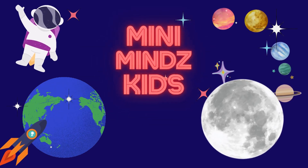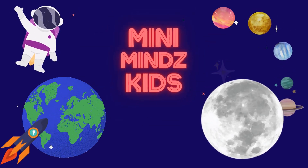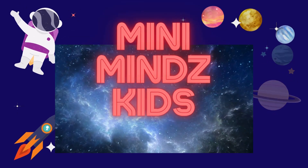Hi Mini Minds Explorers! Are you ready to discover how the moon changes shape and explore the stars? Let's take a fun quiz about the moon and stars.